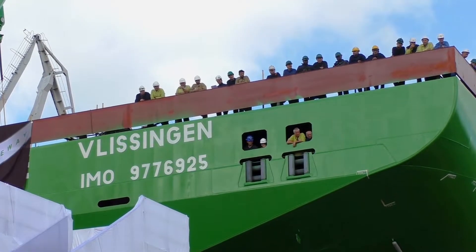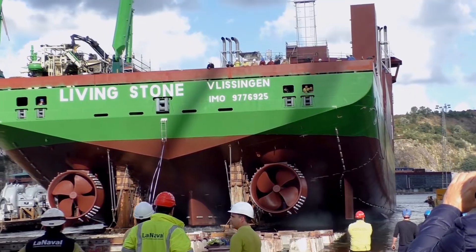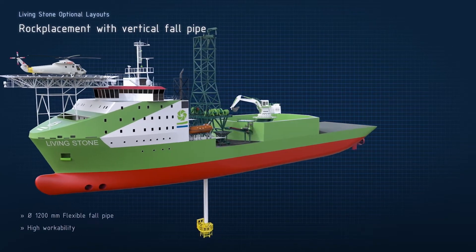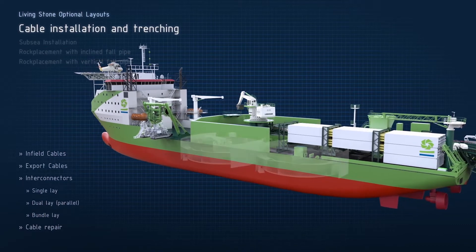A recent challenging project concerns an advanced multipurpose vessel for the offshore energy market. She will be equipped with a four-pipe and rock installation system, as well as cable, umbilical loading and installation facilities.